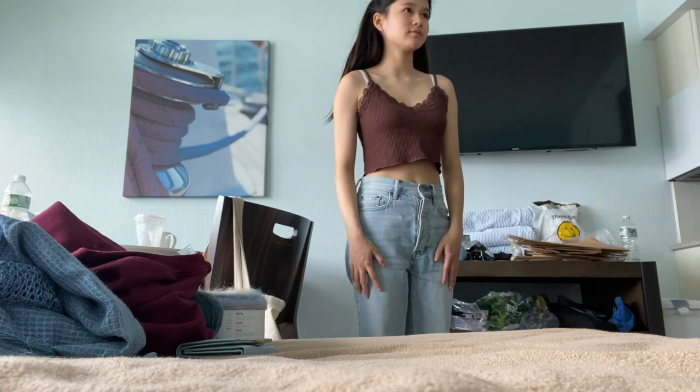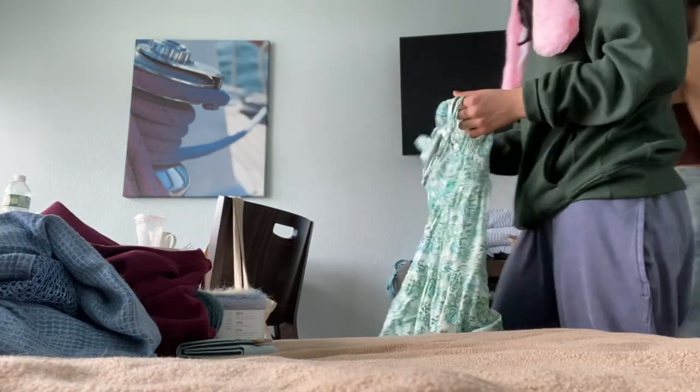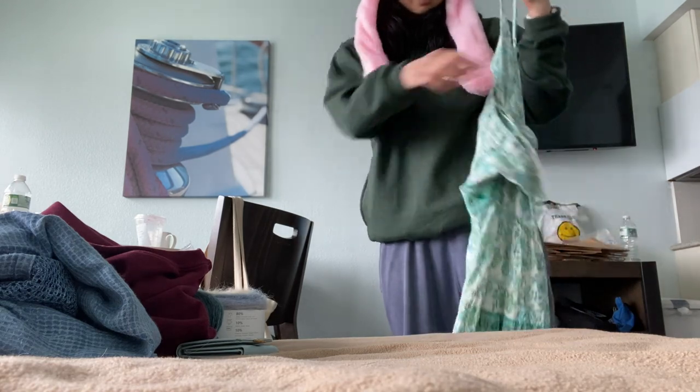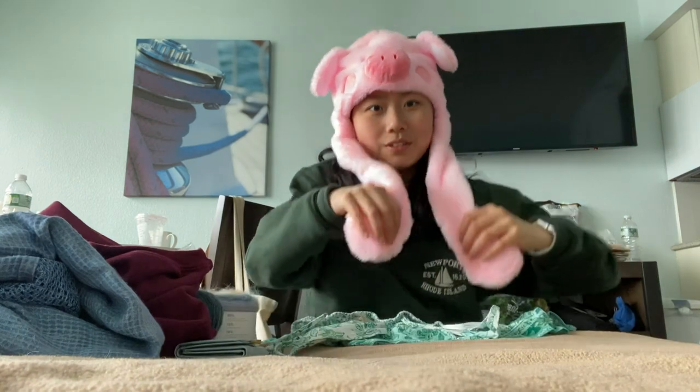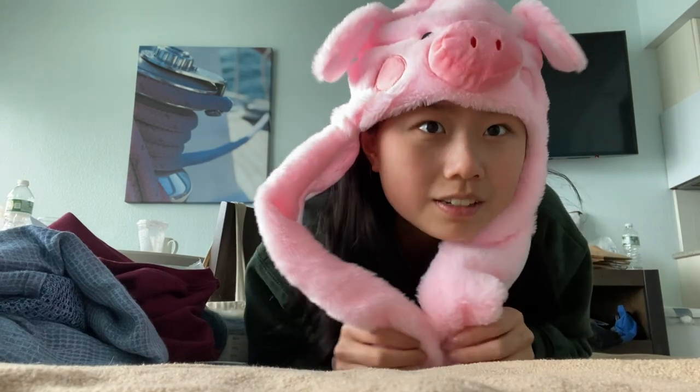I also got this dress from Francesco's. I really like the pattern on it. I think it's really cute. I also got this hat, not at Francesco's, but at this random store. It's really cool — it does this. It's fun.